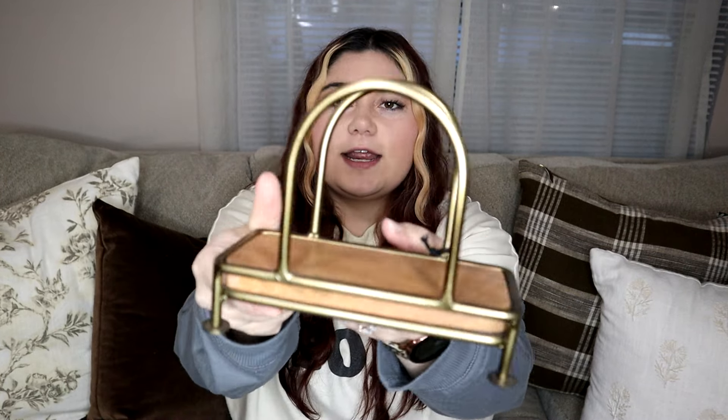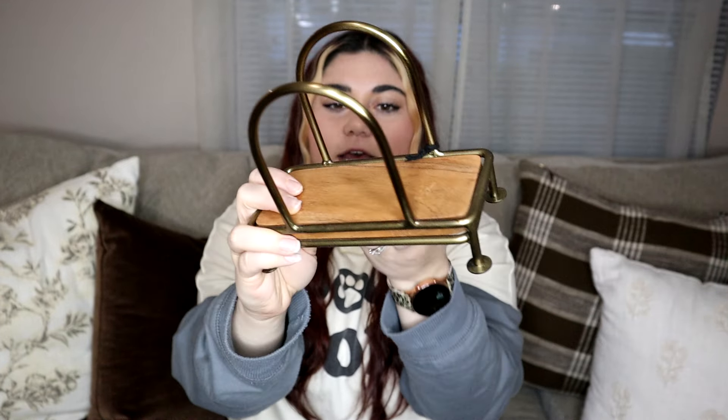I'm going to show you some Hearth and Hand items that I got from Joanna's new line. First up is this napkin holder — it's got the brass color and the wood. It was only $12.99 and it's really pretty to put on the table and have napkins out. I love having napkins accessible so I don't have to get up while I'm eating. It's a really pretty but really functional piece of decor.